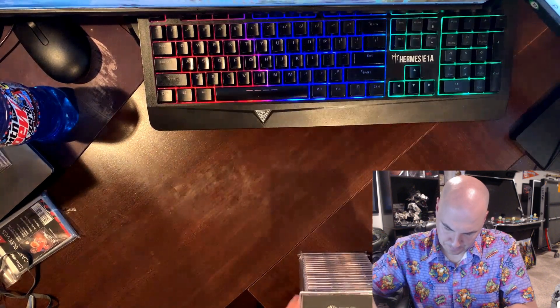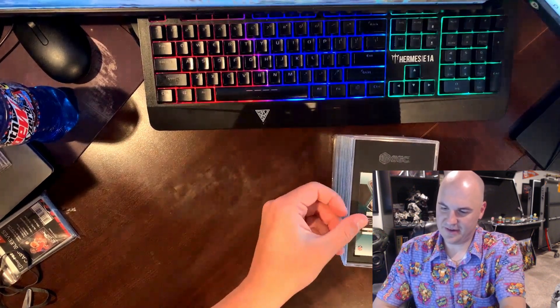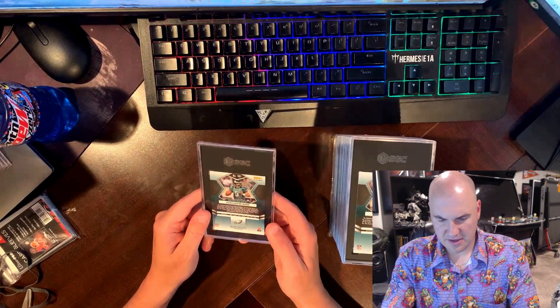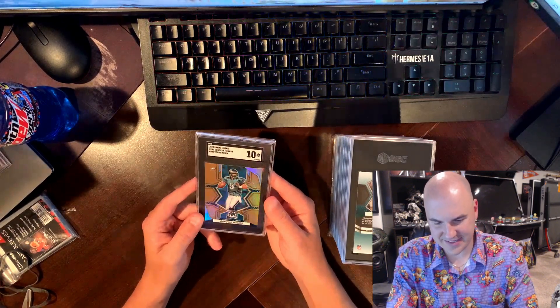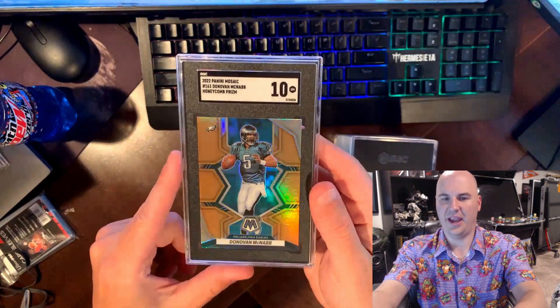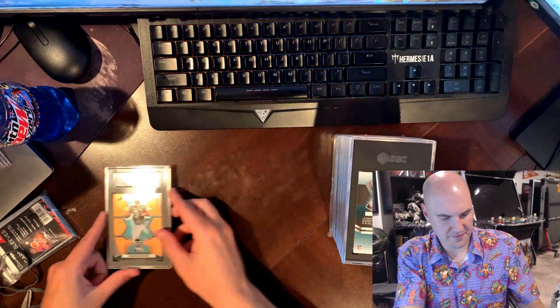We have a PC card here — McNab. Got a couple McNabs, definitely some color here. Might be a honeycomb or a genesis — I know I submitted quite a few. Might even be the green color match. Hopefully it does well. Oh, the honeycomb — and it comes back a 10! Wow guys, look at that. That is just not going anywhere — that is a PC card all the way. Wow, fantastic!